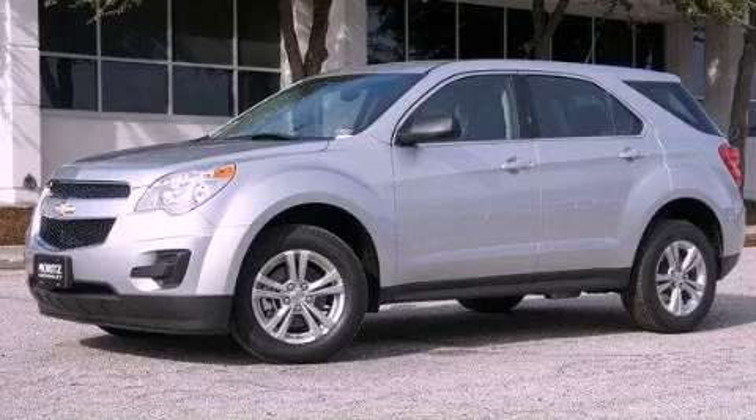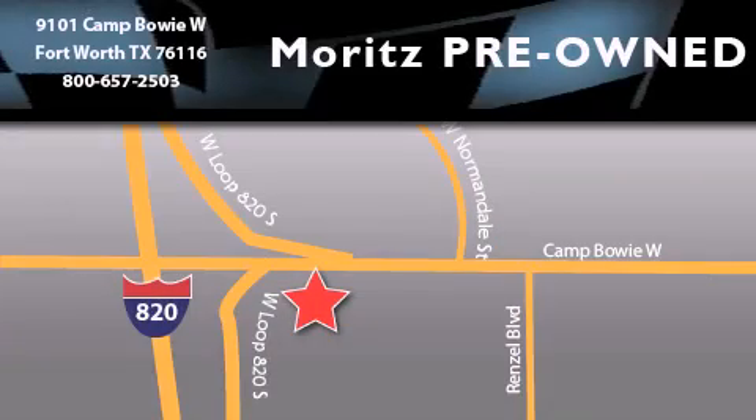Please call today to reserve this vehicle for a test drive. Moritz Chevrolet Chrysler Jeep Dodge is located at 9101 Camp Bowie in Fort Worth. Our goal is to exceed all of your expectations to ensure that you'll return for future visits.